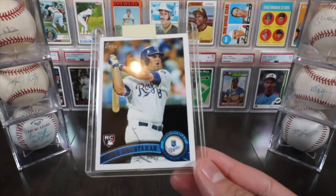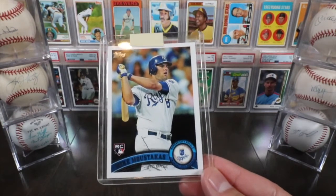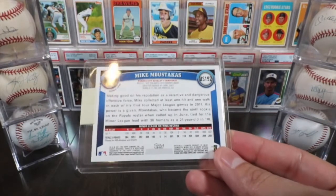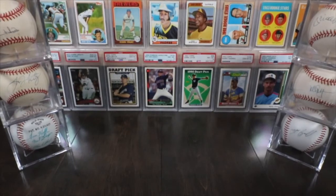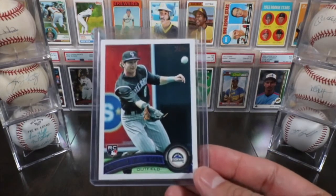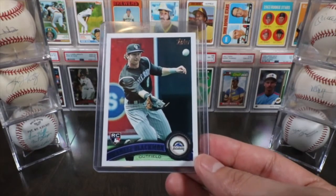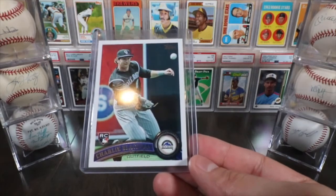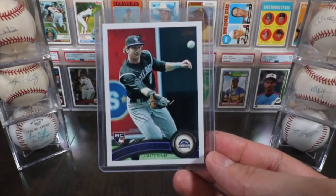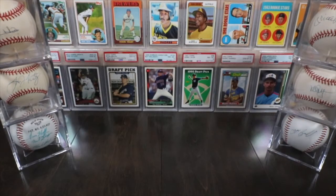The Anthony Rizzo rookie from the same 2011 Topps set looks good — corners and centering both solid. The Mike Moustakas rookie looks like the centering is a little off, shifted to the left, so I'm guessing maybe a 7 or 8. The Charlie Blackman — I had a previous Blackmon come back at a 6.5 due to an ink mark, so I got a fresh copy, though the centering looks a little left-shifted again; I'm thinking an 8 or 9.